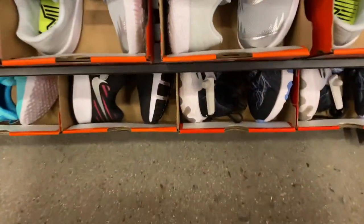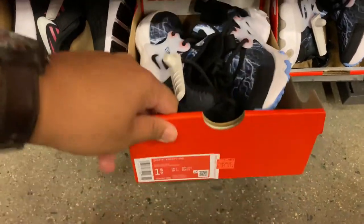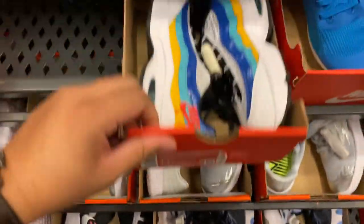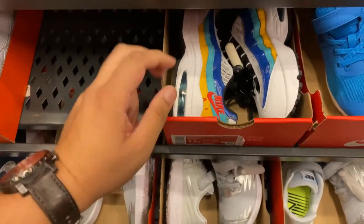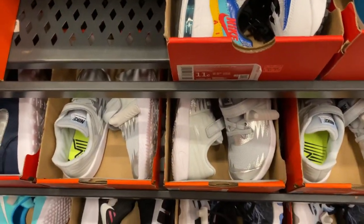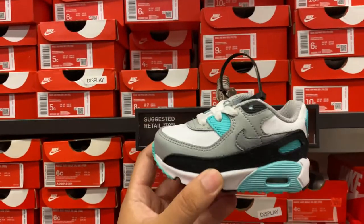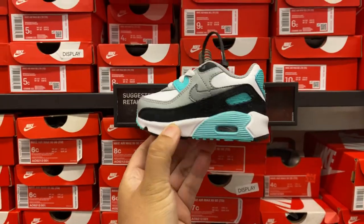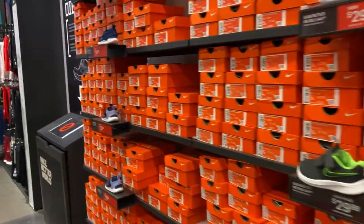Going into infants, they have Presto Reacts in the Storm colorway for $39.99 plus 30% off, which comes out to about $28. Also Air Max 95s for the kids in a nice colorway. And for infants, Air Max 90s in white particle gray.